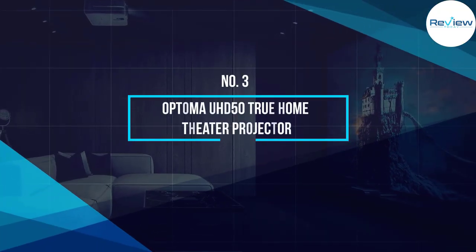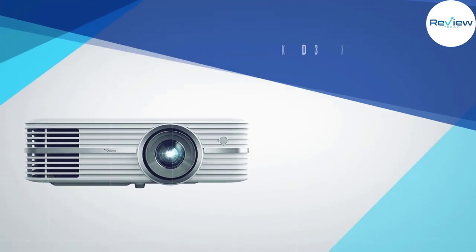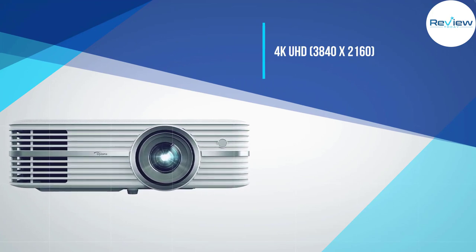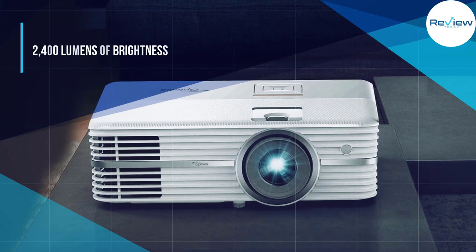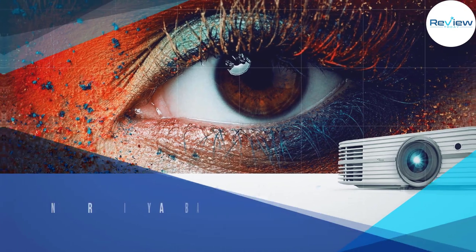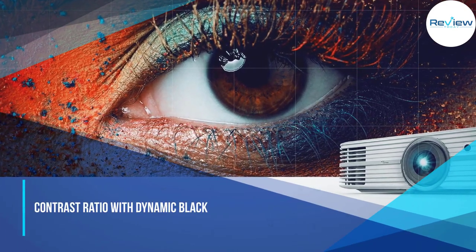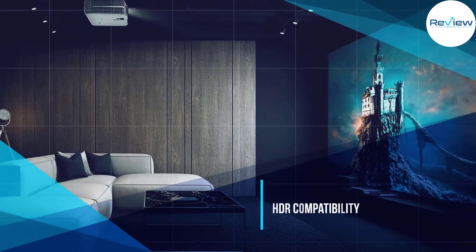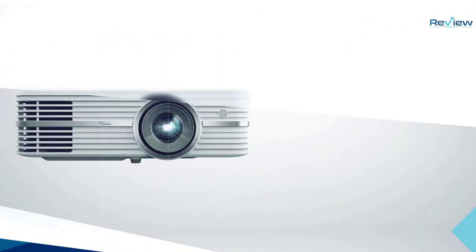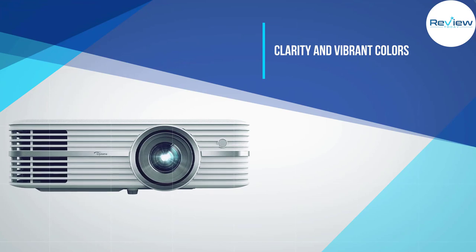Number three: Optoma UHD50 True 4K Home Theater Projector. Movie buffs will want to invest in this feature-packed projector from Optoma, which throws up a powerful display that truly displays your content on the big screen. The home theater projector dazzles with more than 8 million pixels and a wider color gamut that displays 100% of colors in the Rec. 2020 standard for ultra-high-definition TVs. Optoma's Ultra Detail technology makes real-time adjustments to image clarity and sharpness so you always get the cleanest, most detailed image.